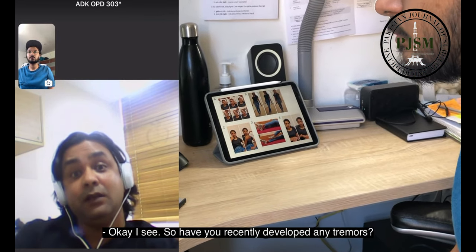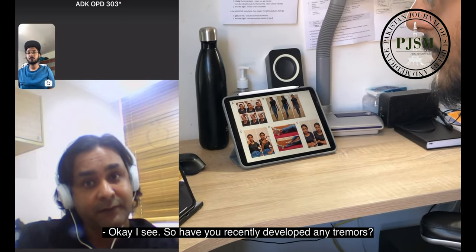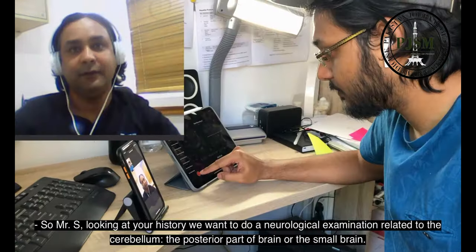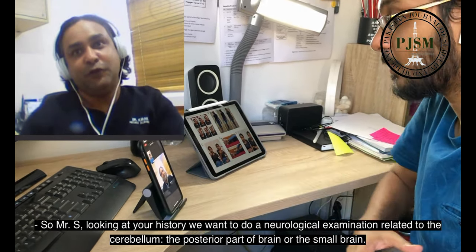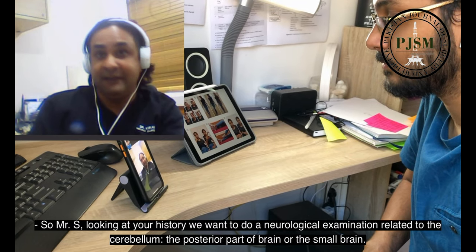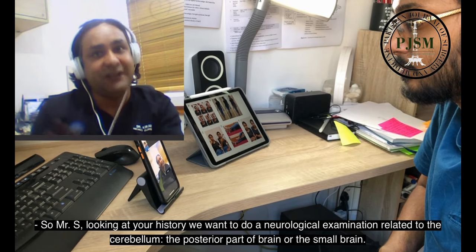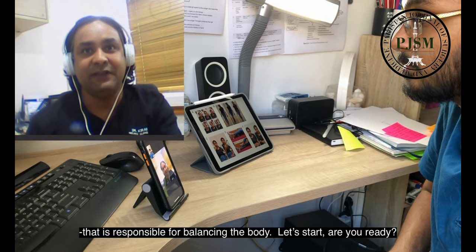Have you recently developed any tremors? So Mr. S, looking at your history, we want to do a neurological examination related to the cerebellum — that is the posterior part of the brain, or the small brain, that is responsible for balancing the body. Let's start.